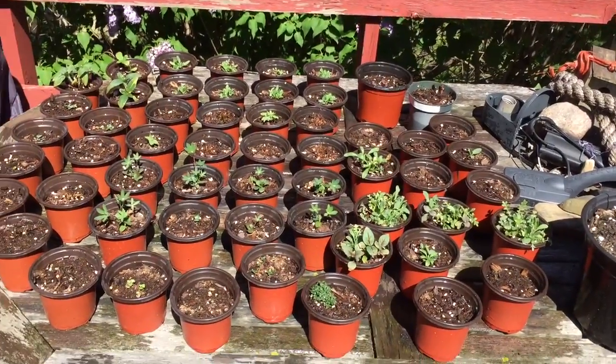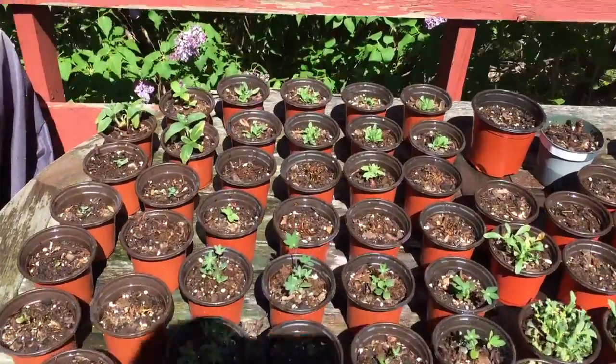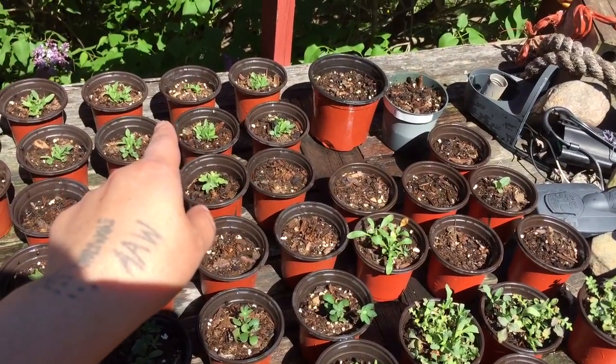Hello, good afternoon. It looks like these ones were the sunflowers. I can't remember what these ones were — were they the morning glories?